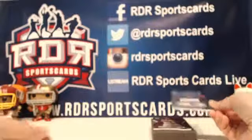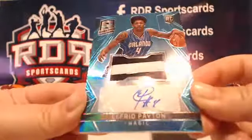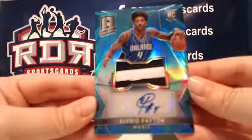Our next card is Alfred Payton for the Orlando Magic — two-color patch, numbered 44 out of 99. Nice, Payton. Beautiful cards, good looking card.